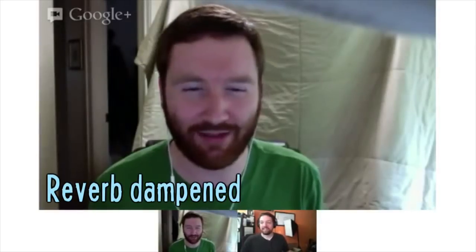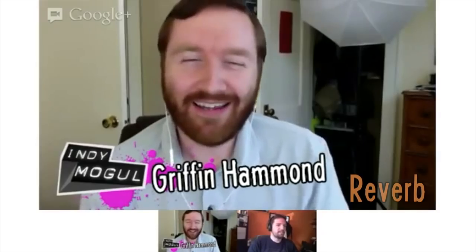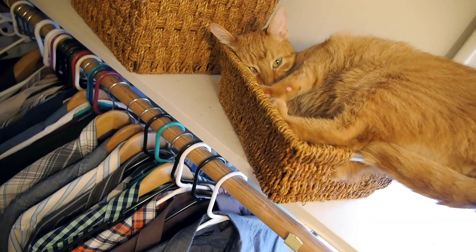During a live show, I surrounded myself with pillows and hung a blanket behind me, which eliminated a lot of reverb. Just listen to the difference. You don't have blankets and pillows all over your studio. Hey Indie Mogulers, it's Griffin here. I've even heard that many professional voiceover artists use their closet as a recording studio, because all of those clothes help dampen reverb.